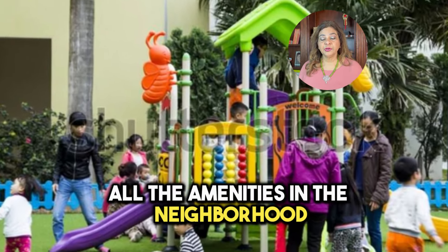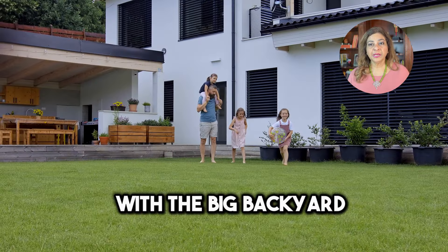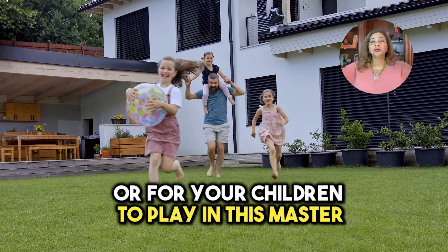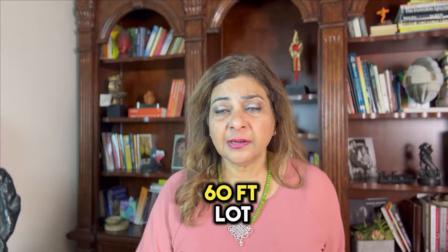That's what awaits you here, and it's not just that — all the amenities in the neighborhood are planned for all age groups in your family. With a big backyard, you can plan your swimming pool or space for your children to play. This master big backyard sits on a 60-foot lot. Call me today and let's go book the lot for your new home.